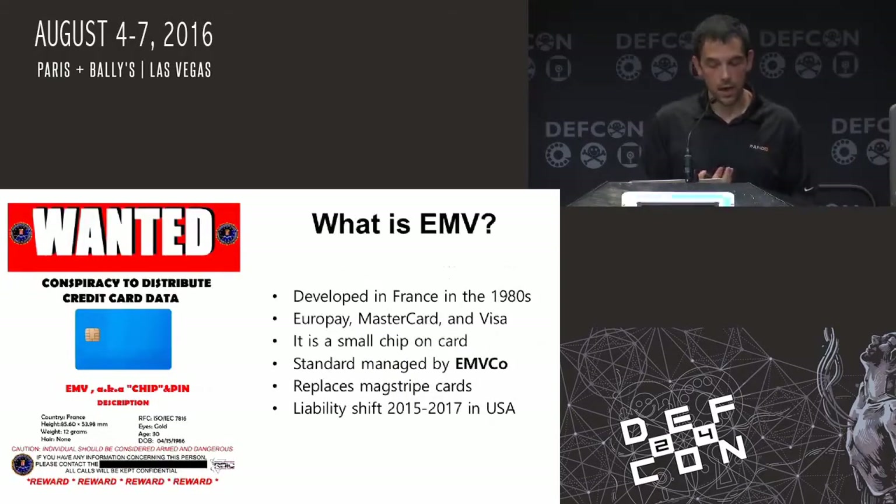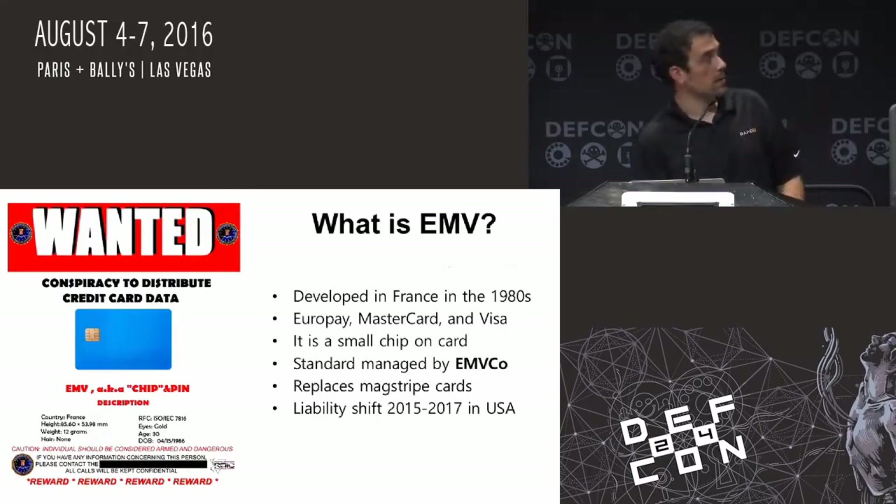What is EMV? It was integrated in the early 80s in France and it covers MasterCard and Visa. It's a chip and pin card. EMV Co is the one that actually monitors the standards for those. It replaces the mag strip card, which has been around since the 1940s — it could have participated in World War 2. Liability shift on gas pumps, which is the bad guy's favorite shimming and skimming spots, is actually coming up in 2017 for gas pumps and ATM machines.